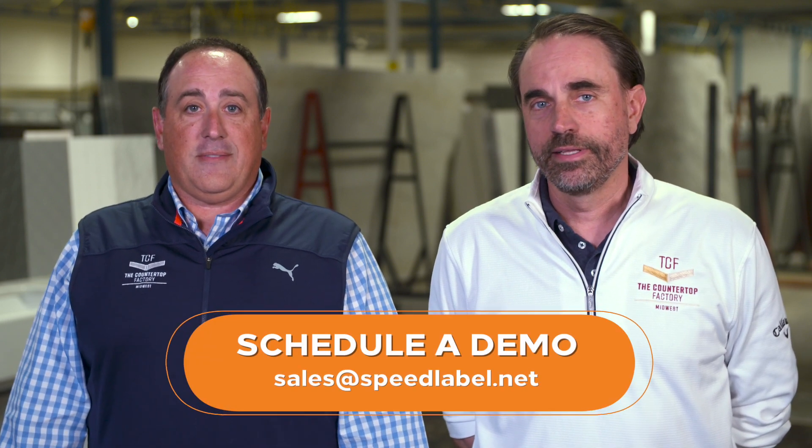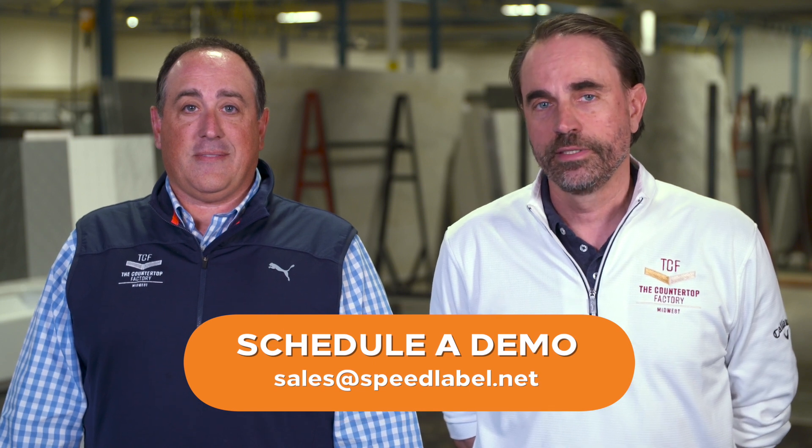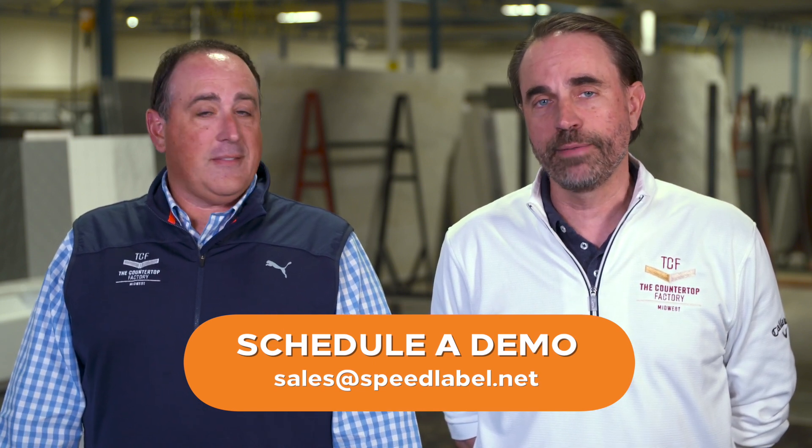Easy to use and quick to set up, Speed Label is a product that will show positive impacts on your business from the first day you start using it. Please email us at sales@speedlabel.net to set up your demo today.